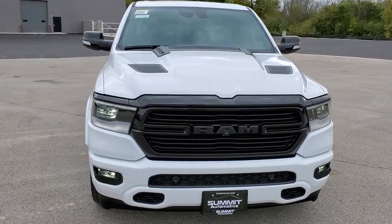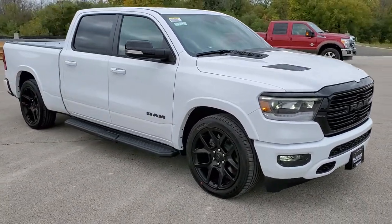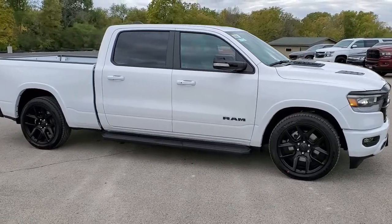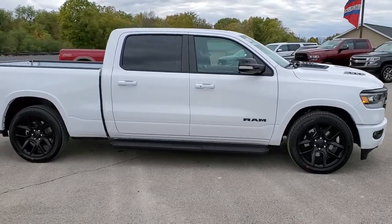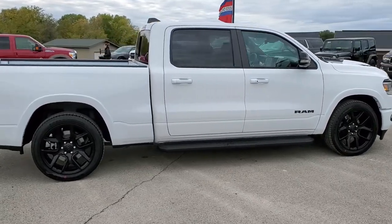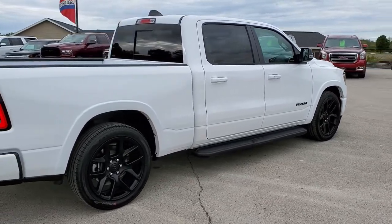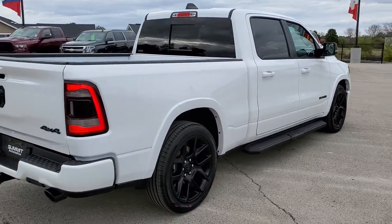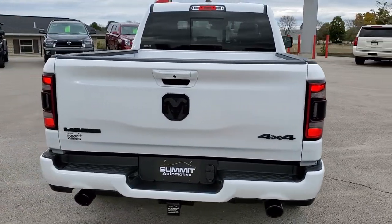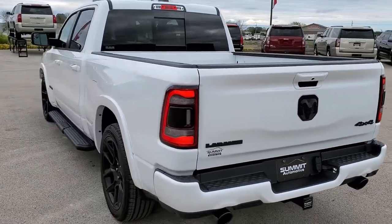Today we are excited to show you this brand new 2021 Ram 1500 crew cab six-foot four-inch short box. This is a Laramie Level 2 with the night edition on it. It also has the four corner air suspension and it is in bright white clear coat. It has the 5.7 liter V8 Hemi motor with the MDS system and it's going to get you 21 miles per gallon on the highway, 15 city for an average of 17 miles per gallon.